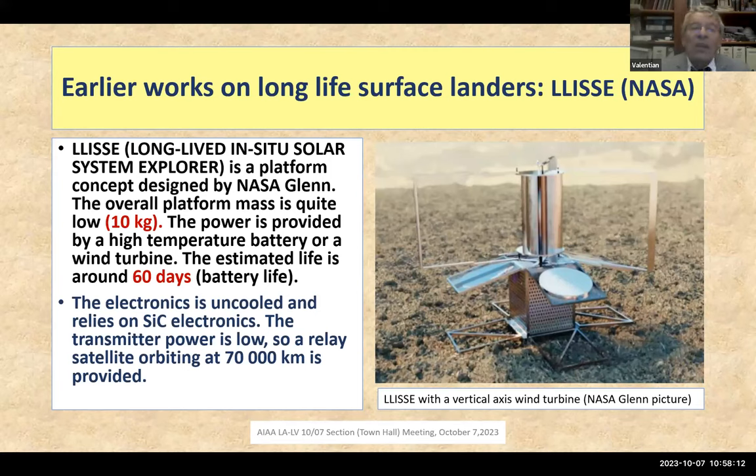Silicon carbide electronics are well developed for the automotive industry and electric cars. The transmission power is fairly low, so the authors propose using a relay satellite orbiting at 70,000 km. The challenge will not be power electronics but digital measurement and digital electronics — that will be the difficulty.